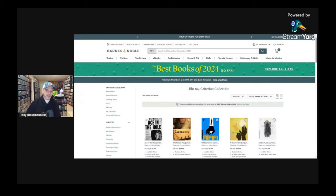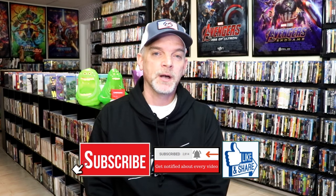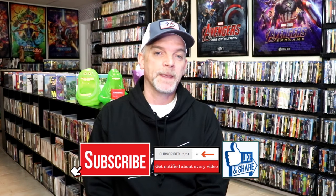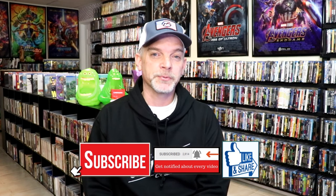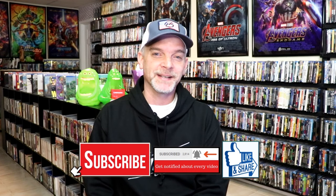I'll also be checking Amazon and hopefully find some titles there. Those are my strategies for the week preparing for the Barnes and Noble sale. Leave me a comment below and let me know some of your recommendations of titles you think I should pick up during the sale — I really do need some help, as I'm sure there are a lot of titles I'm not aware of. Any recommendations would be appreciated. Thank you for taking the time to watch this video, and we will see you next time.